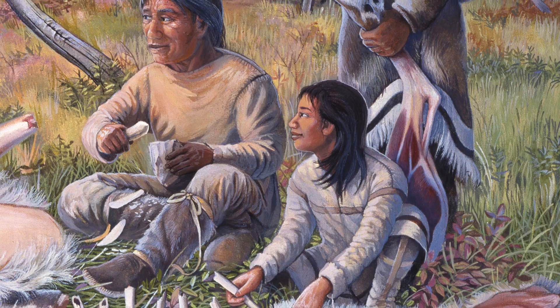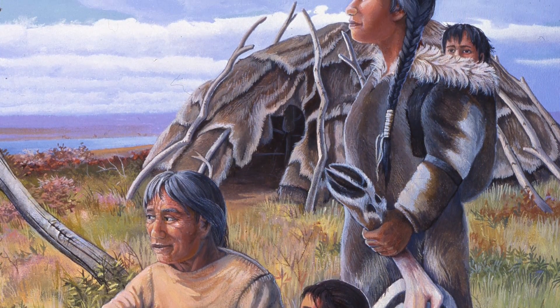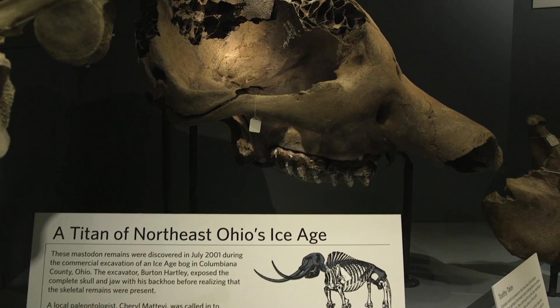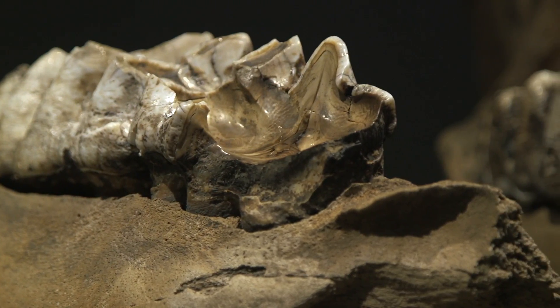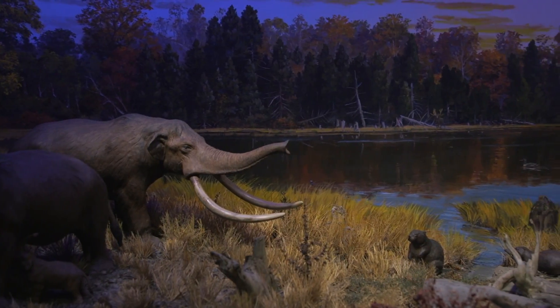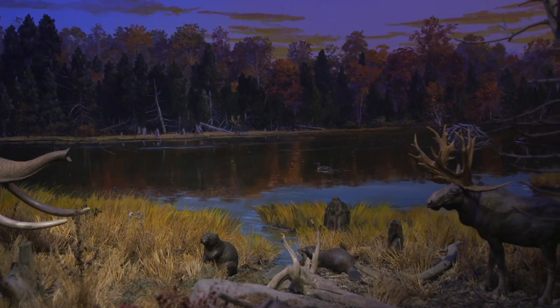One predator that would have been on the scene at that time would be the Paleo-Indians, the hunting people that lived there. They could easily have removed the legs in the process of disarticulating or pulling apart the skeleton and harvesting the meat. Perhaps this animal was butchered a little bit outside the bog — which would have been a pond at the time — and part of the skeleton was removed, with the rest possibly deposited in the freshwater pond, kind of like a natural refrigerator to preserve it.